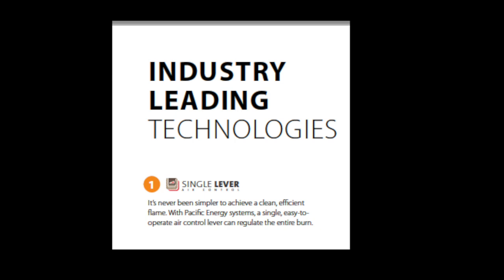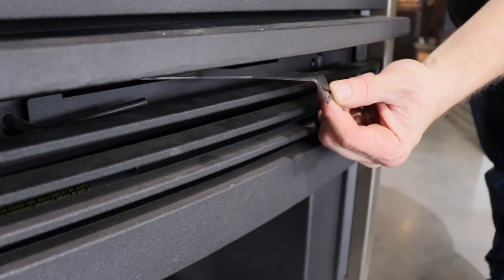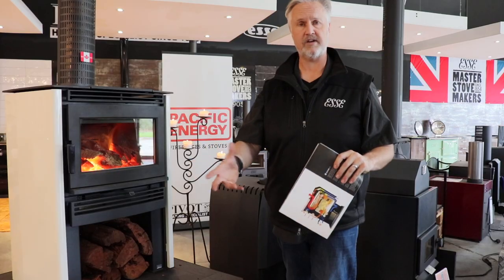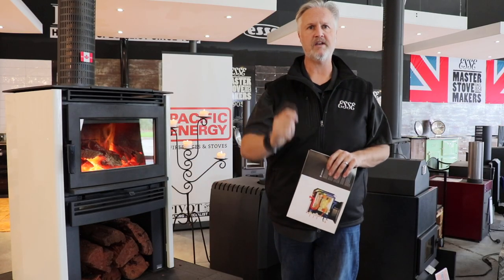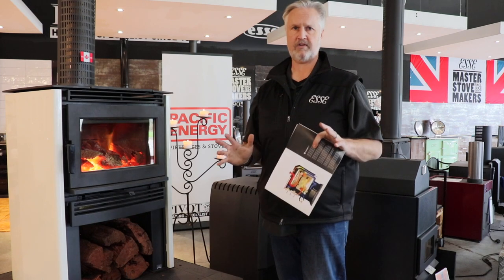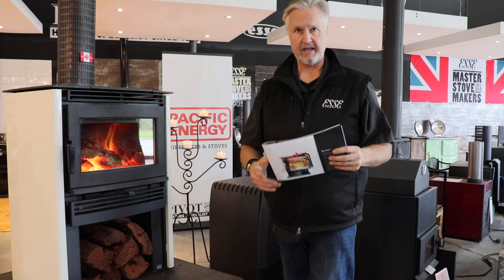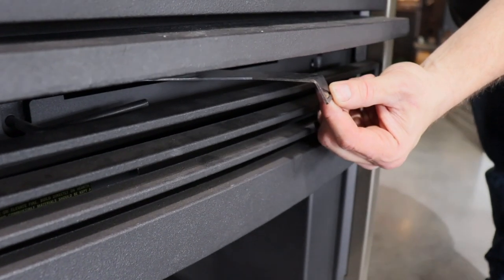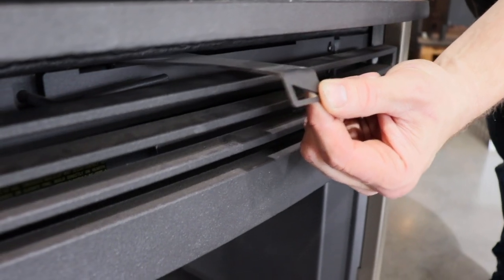The single lever is something I think is a fantastic feature. Some manufacturers' heaters have one control, two controls, even three controls. I love the fact that Pacific Energy has one simple lever to control the heater, and the amount of control you've got over this heater is massive. It's something I highlight to every single customer — one lever, one control, and you've got so much control over that heater.